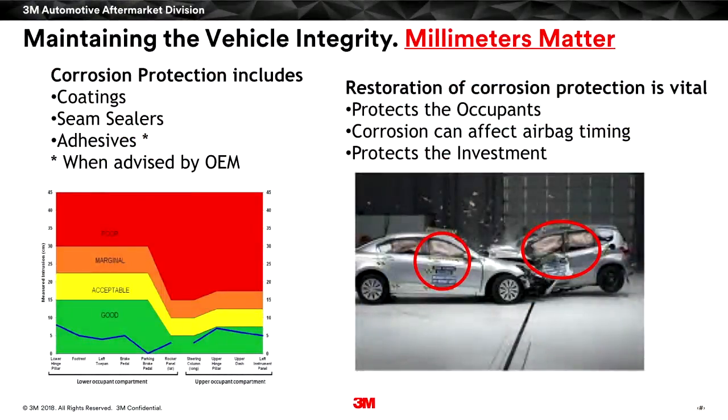A guy I worked with — his wife was in a really bad collision. He went to collect her belongings at the salvage yard, opened the door, and there were her shoes wedged into the crumpled-up floor pan. Think of how millimeters are important — it could have even been worse or maybe better if it was repaired correctly. It could be the difference between somebody walking away unscathed or walking away with severe injury or death. So the millimeters are very, very important.